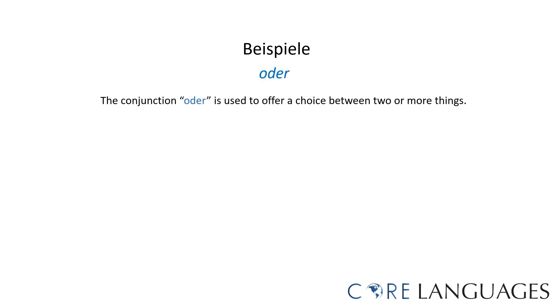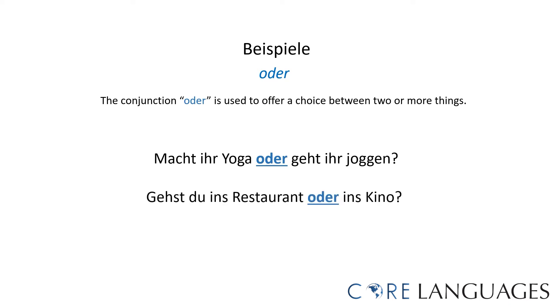Here are examples of sentences using the coordinating conjunction 'oder,' which is used to offer a choice between two or more things. 'Macht ihr Yoga oder geht ihr joggen?' — are you doing yoga or are you going running? 'Gehst du ins Restaurant oder ins Kino?' — are you going to the restaurant or the movie theater?